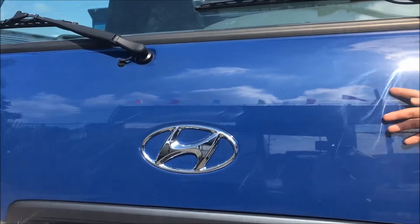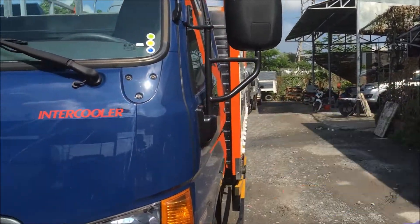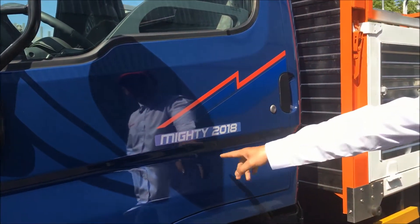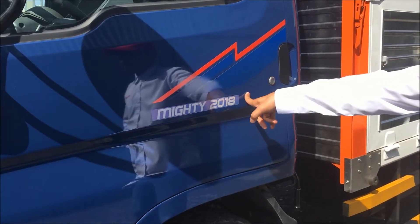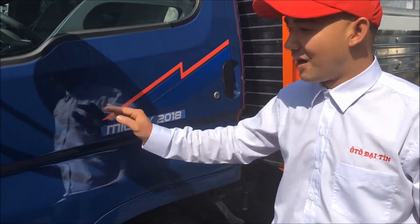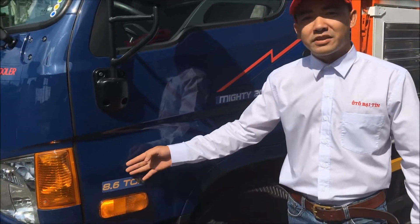Mang thương hiệu Hyundai, hôm nay mình sẽ nói về nét của chiếc xe này. Xe Hyundai thế hệ mới có tên là Mighty 2018 - cái tên đã nói lên tất cả. 'Mighty' có nghĩa là sự mạnh mẽ, và chiếc xe này có tải trọng cho phép chở hàng là 8 tấn 6.